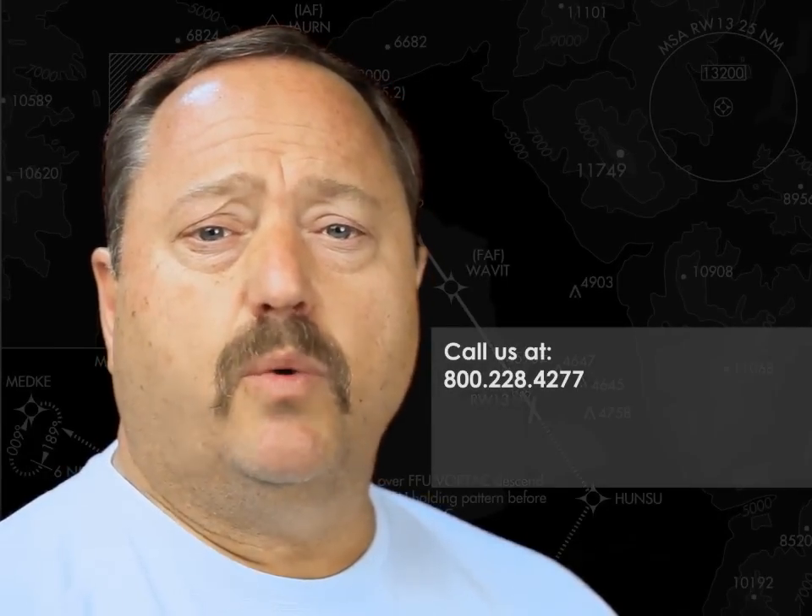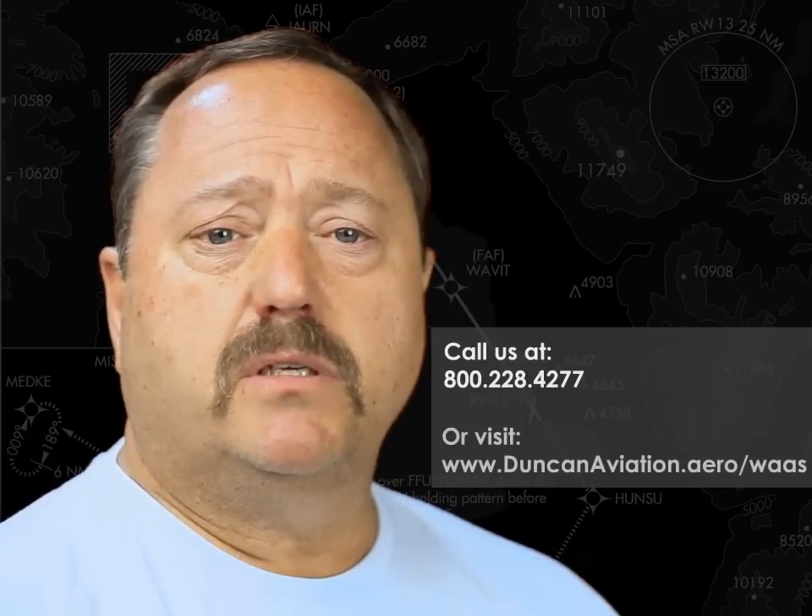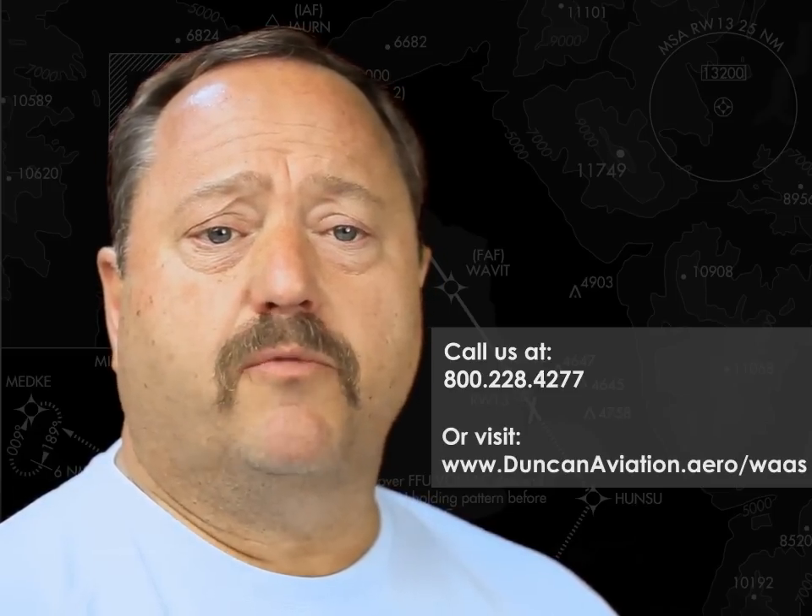For more information, call a Duncan Aviation expert at 800-228-4277 or visit duncanaviation.aero/waas for additional information.